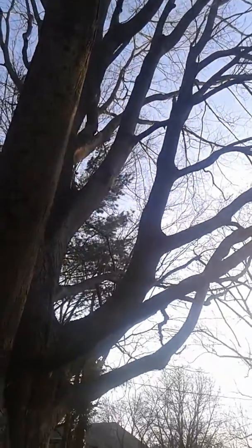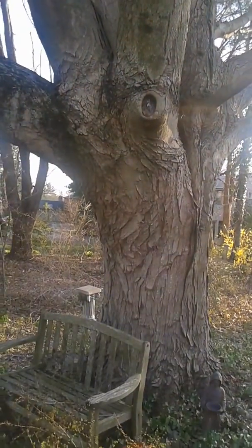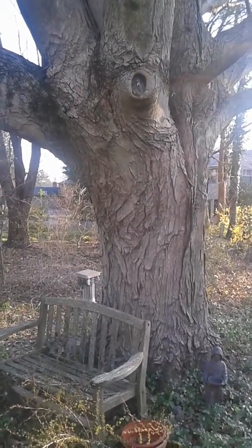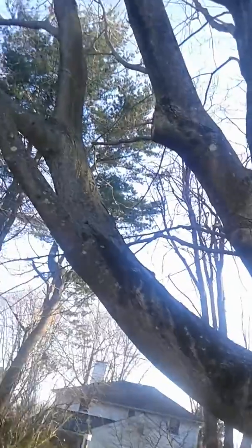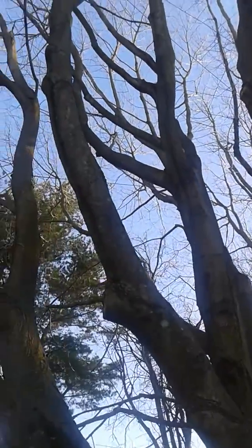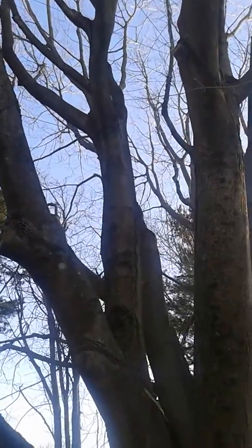This is our maple tree. Look at that trunk — it must be at least three or four feet in diameter. It's over 40 years old and it's provided shade for our house for years, and it's still growing. I don't know if you can see it, but there's a cable attaching from one big branch to another. It's huge.